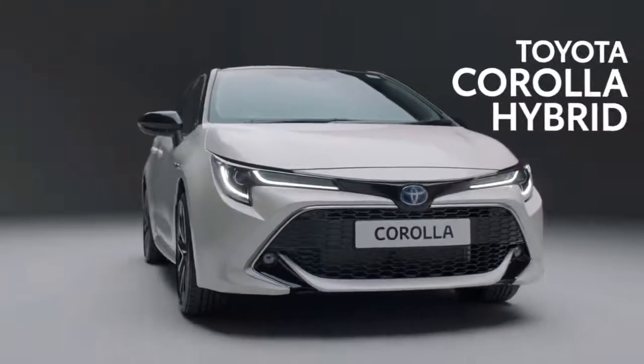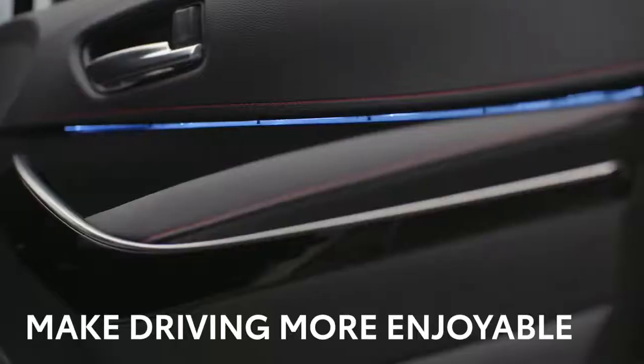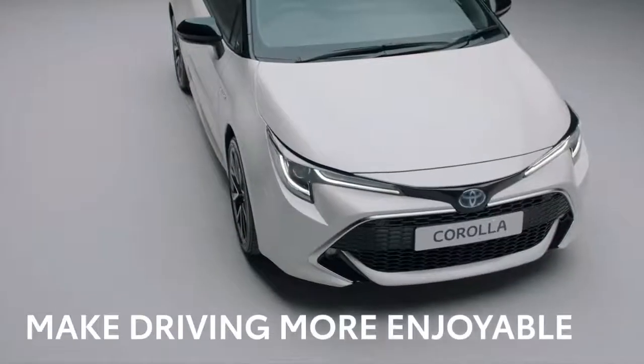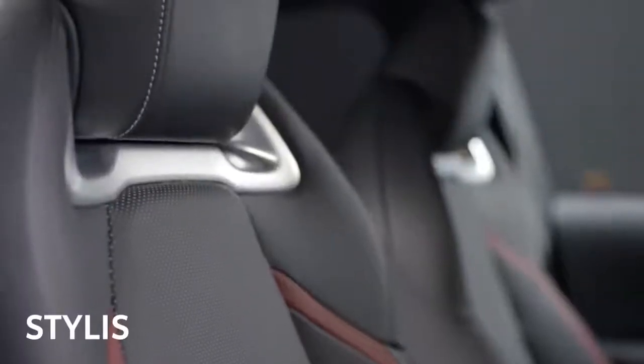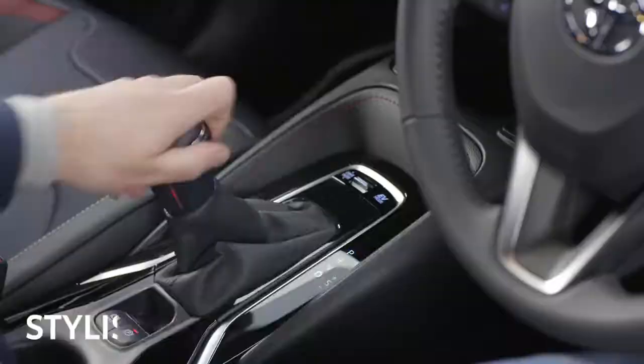This is the award-winning Toyota Corolla, built in Britain. Its sleek styling, incredible detailing, and advanced hybrid engine technology is designed to make driving more enjoyable. And with its stylish interior, you'll feel the difference as soon as you get behind the wheel.